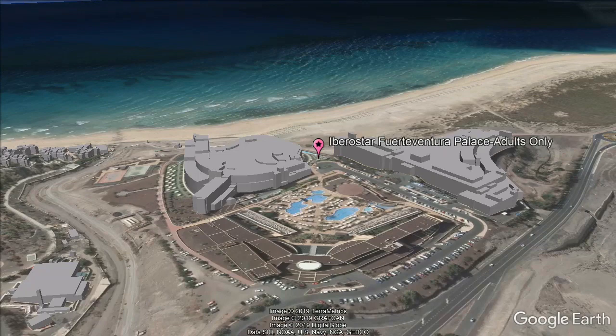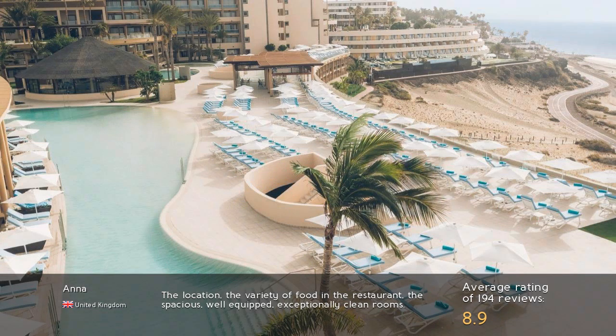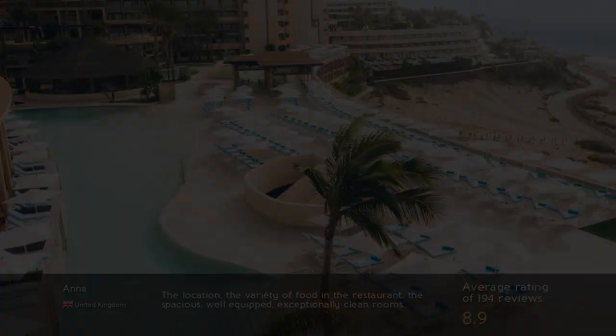Rooms also feature a balcony with views over the gardens, pools, or sea. Guests highlight the location, the variety of food in the restaurant, and the spacious, well-equipped, exceptionally clean rooms.